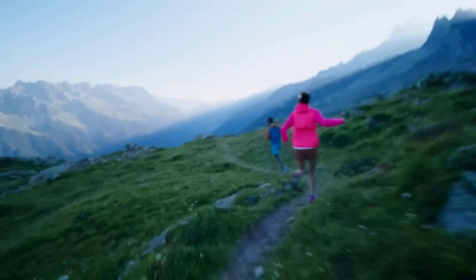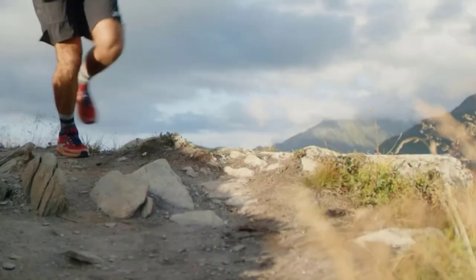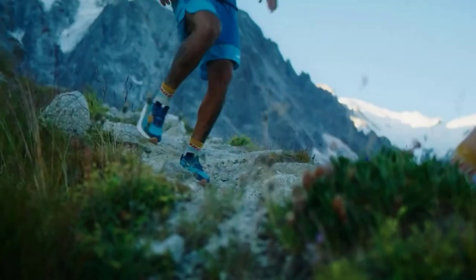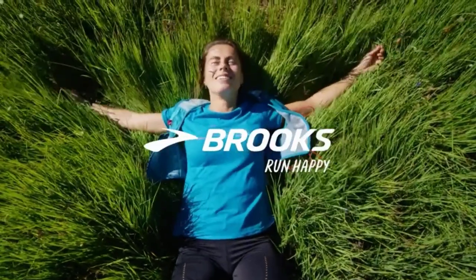The DNA Loft V2 technology offers softer and lighter cushioning, making your runs more comfortable. Additionally, the TrailTac rubber outsole ensures excellent traction, while the drainage ports and gusset keep your feet dry and debris-free. A solid choice for all types of trails.